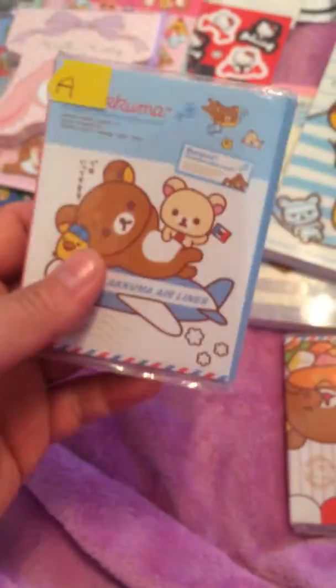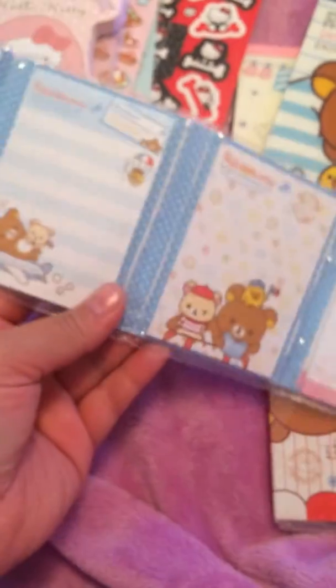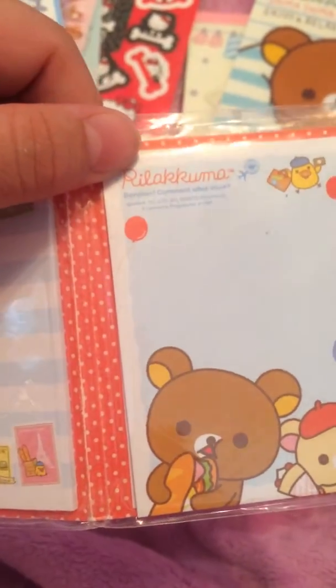And then we traded for some of these memo fold-outs. This one's kind of dinged over here — I did not know that. But the design is cute. And then we traded for this other fold-out one. This one's kind of ripped too, but super cute. I'll put these fold-out ones aside.